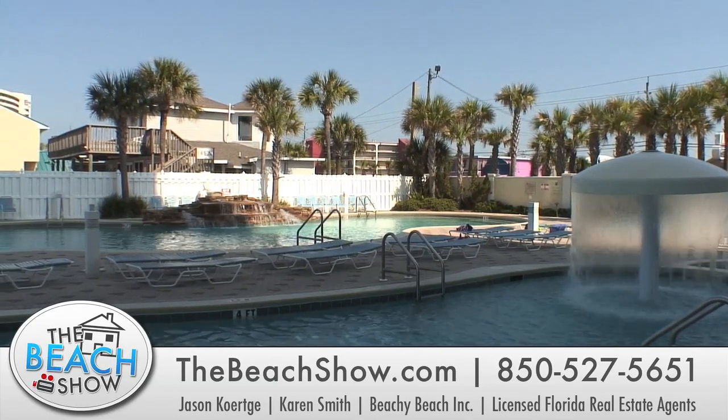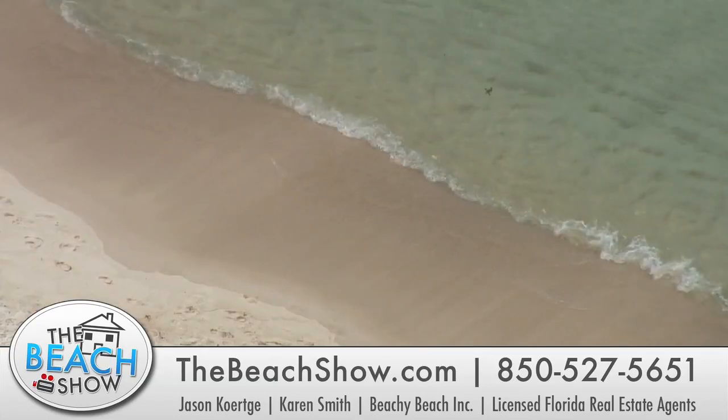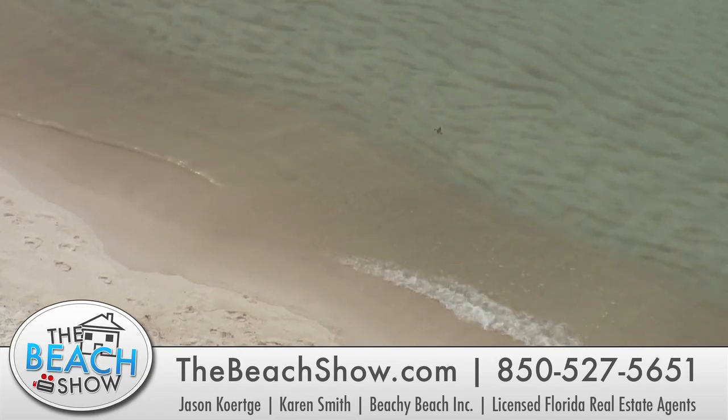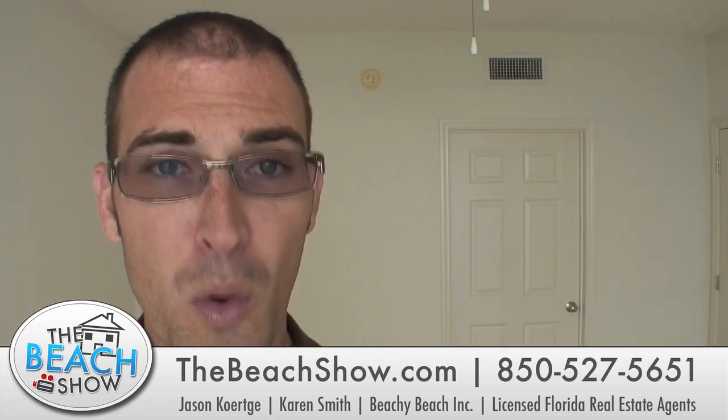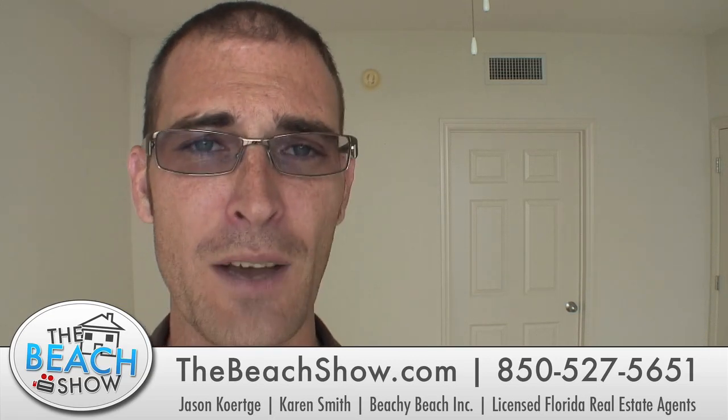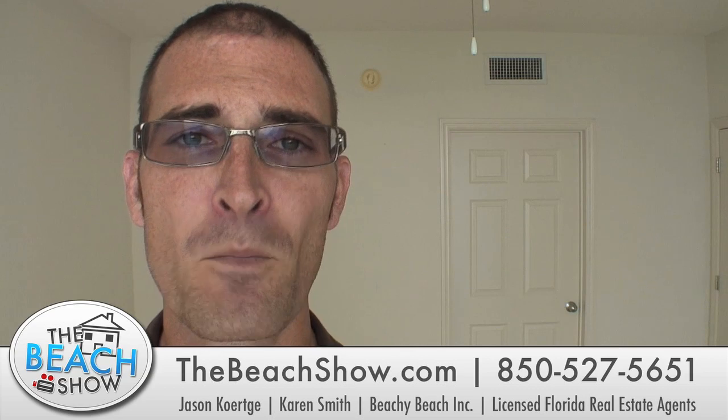This is a foreclosed listing, so there's not really power here, so we don't have a whole lot of video to show you. But I don't have to say anything else — I can't believe how great of a deal this is. It's right here on the Gulf and the water looks amazing today. This is $324,900 — call us right now at 850-527-5651. You've got to buy this condo. This is an amazing deal; it's just not going to last.